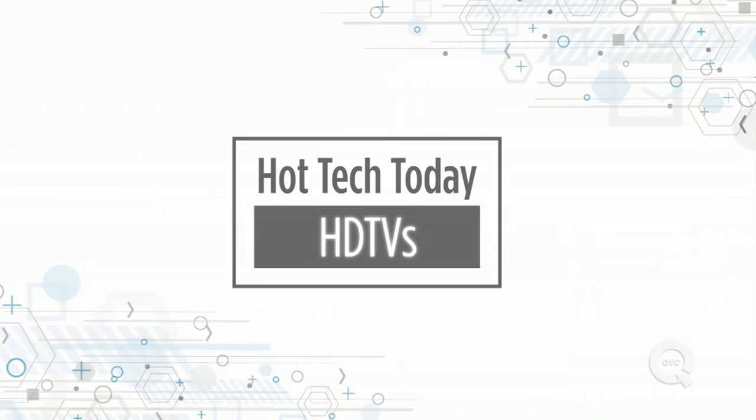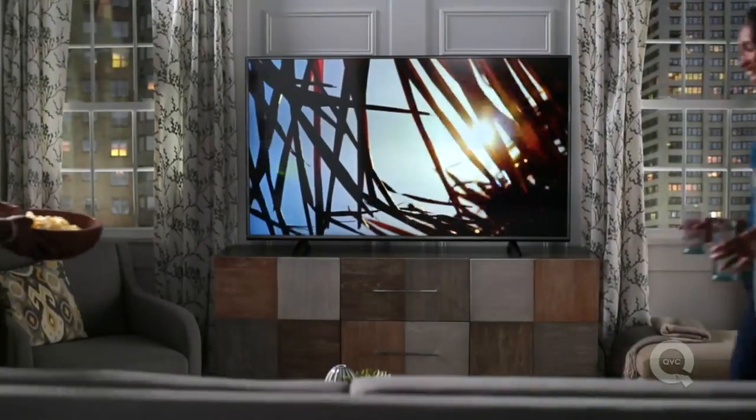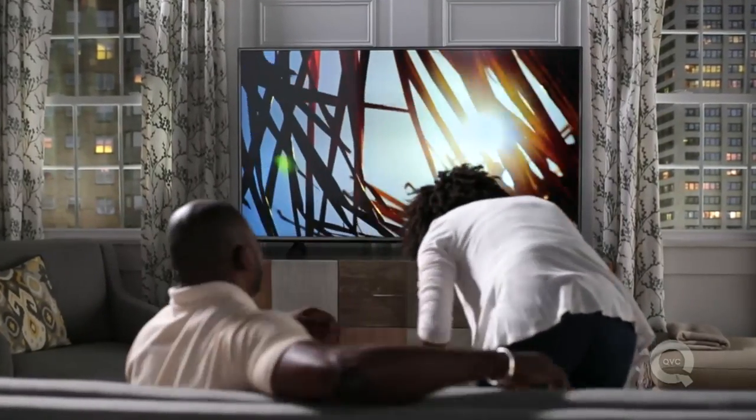So you're in the market for a new TV. We've got to cover all things HDTV, which does kind of sound like the alphabet soup of technology. The evolution has taken us from those clunky picture tube TVs to flat screens. High definition is really the standard these days, and it's 1080p we're talking about resolution.